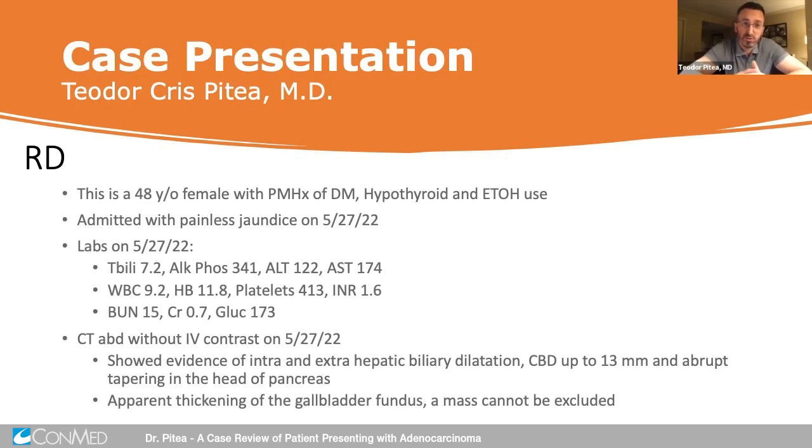This is a case presentation of a young woman, 48 years old, with a past medical history of diabetes, hypothyroidism, and some alcohol use — but not necessarily heavy alcohol use. She was admitted with painless jaundice, sometime late in May this year.